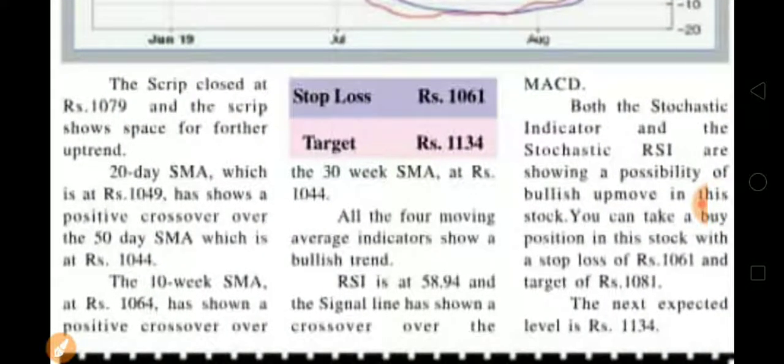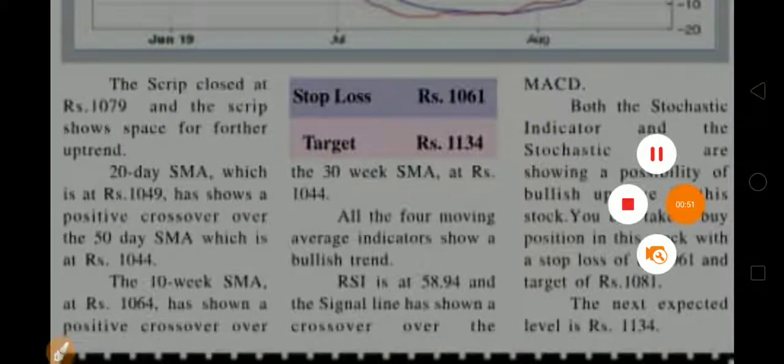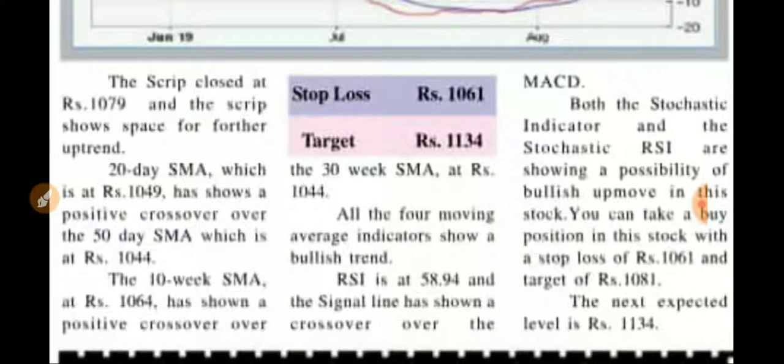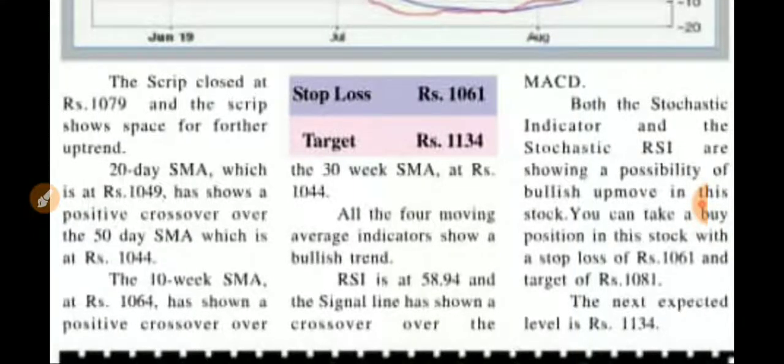All moving averages are showing an uptrend move. The RSI is at 58.59 and signaling an uptrend. MACD is crossing over, so it is showing a bullish trend, friends.